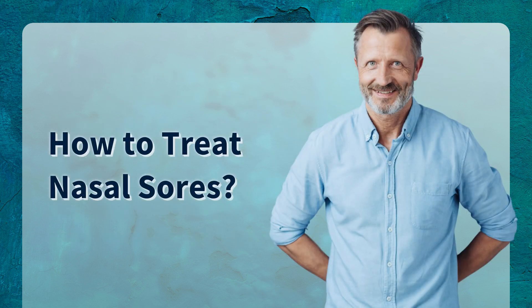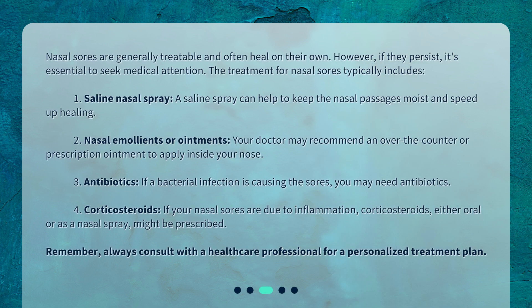How to treat nasal sores? Nasal sores are generally treatable and often heal on their own. However, if they persist, it's essential to seek medical attention. The treatment for nasal sores typically includes: 1. Saline nasal spray — a saline spray can help to keep the nasal passages moist and speed up healing.